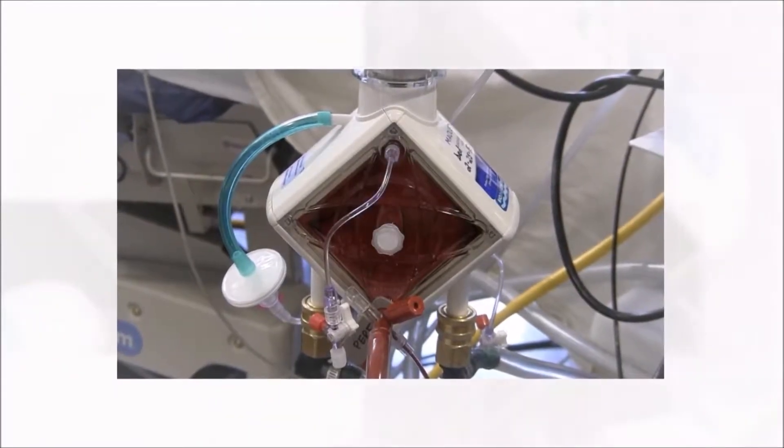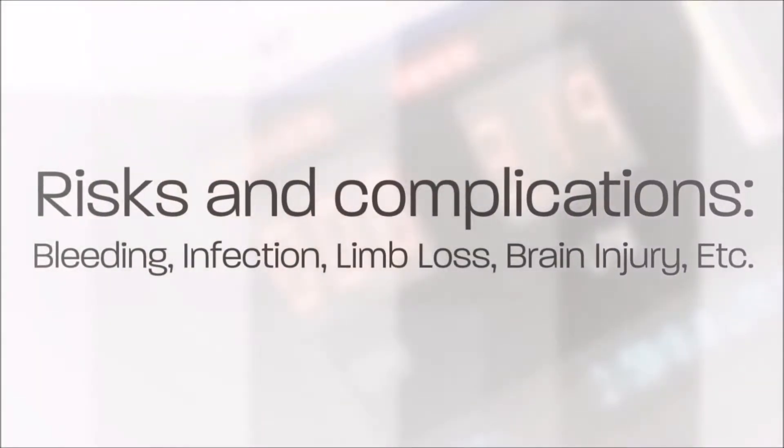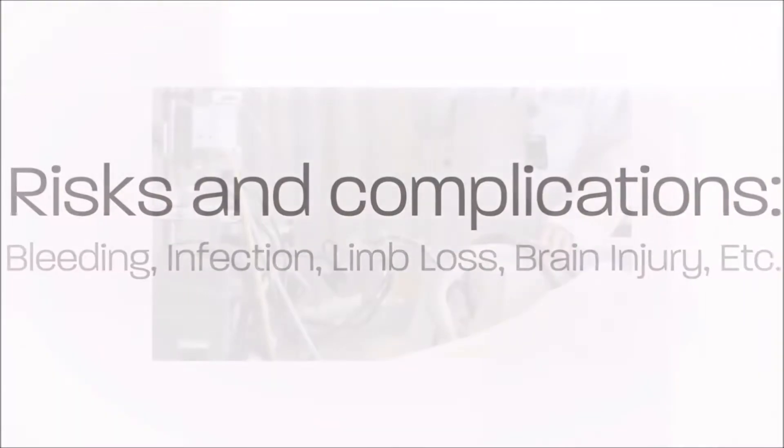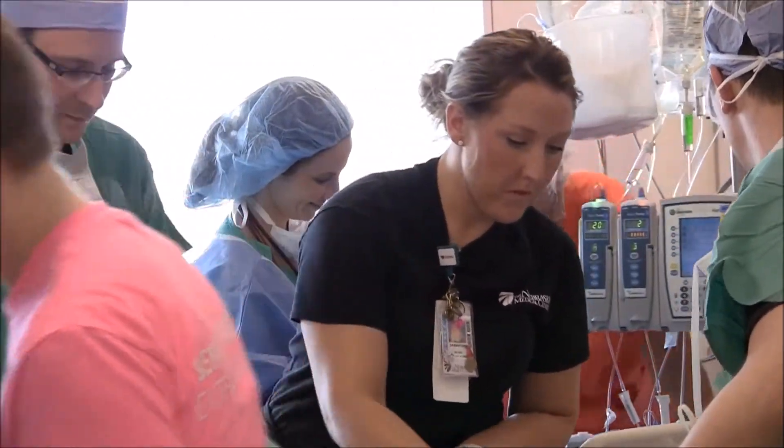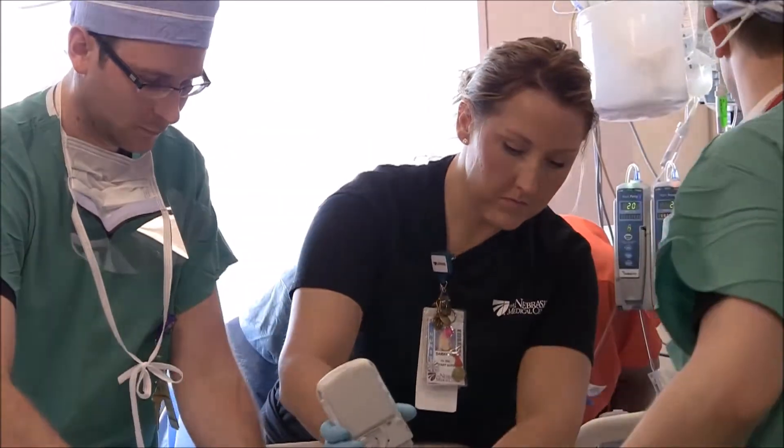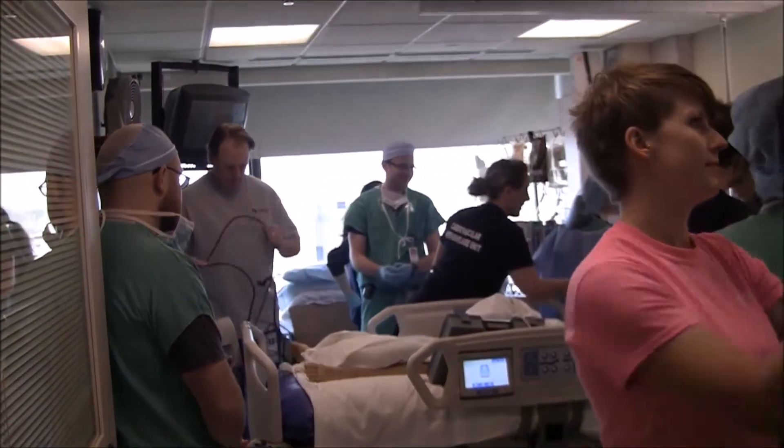Because the blood is passing through artificial tubing in a machine, it has a tendency to form clots within the tubing. Those clots can either block the machine or travel to other places in the body and cause problems such as strokes or impaired blood flow to any of the organs. Because of that, we often have to use blood thinners, which then creates a risk of bleeding. So on one hand there's a risk of clot formation, and on the other hand blood thinners introduce a risk of bleeding.